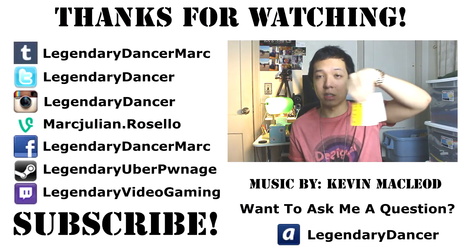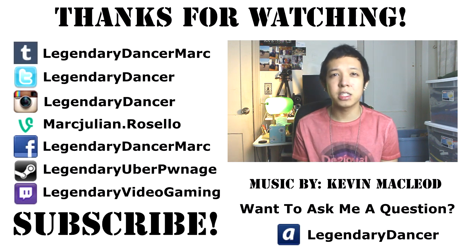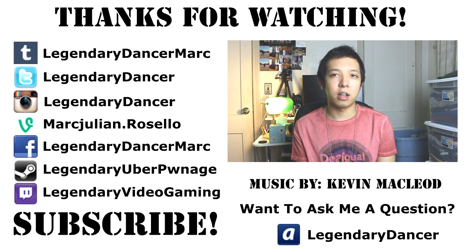I'll put the codes in the bottom. So anyways, comment, rate, subscribe, favorite the video, share with your friends, give the video a like, check out my links down below and I'll talk to you guys in the next episode. I'll be making more videos, a lot more different kinds of videos, so hopefully you guys enjoy it.